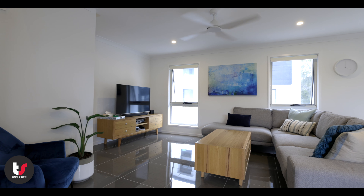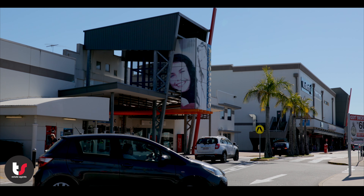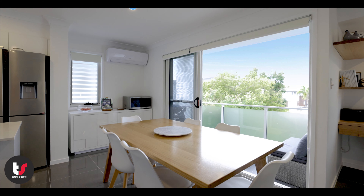Everything is within walking distance — schools, shopping, public transport and heaps of other amenities. If you have any questions regarding this great home, please give us a call or visit our website.